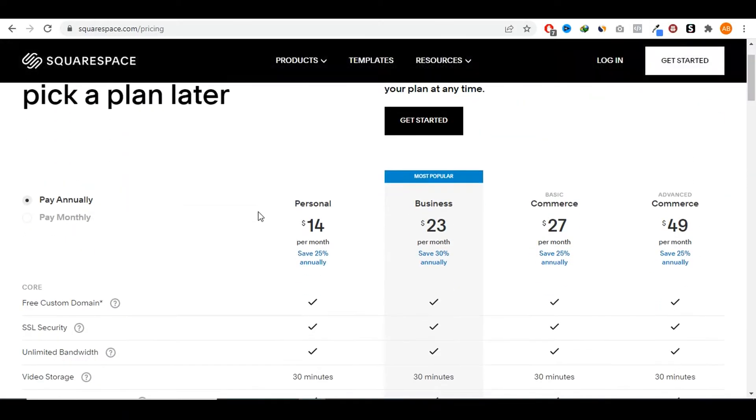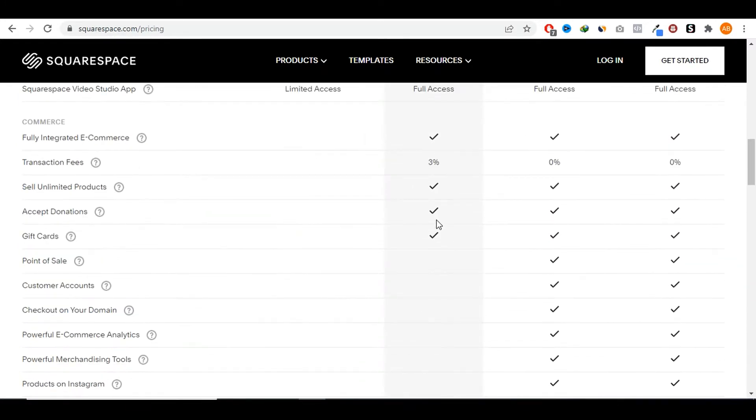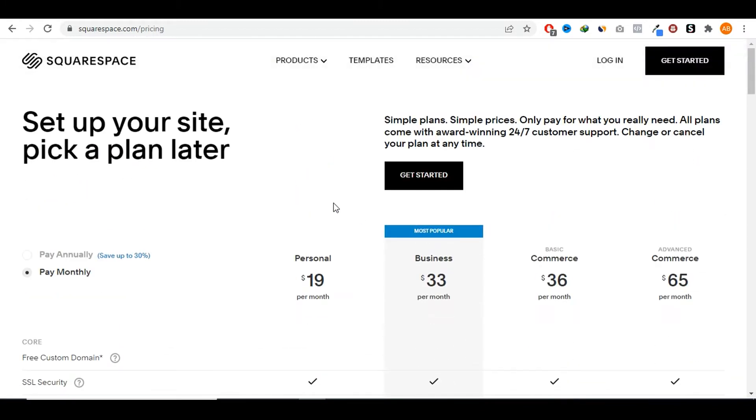You can join the affiliate program and make money off of it, and they have a very generous affiliate program. If you check Squarespace's pricing page, you will see they have four different plans that you can sign up for — you can pay annually or monthly. They have a personal plan at around $19 per month, a business plan for $33 per month, and then two commerce plans: a basic commerce and an advanced commerce for $36 and $65 per month respectively. All those different plans have different features, and it's really up to the users based on their budget and what they're trying to achieve.